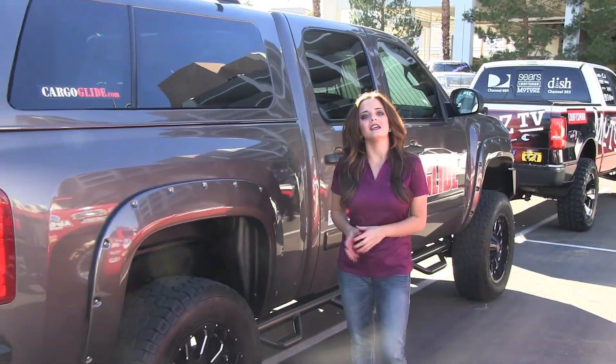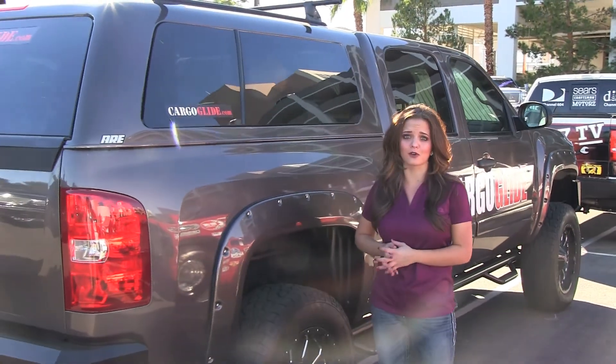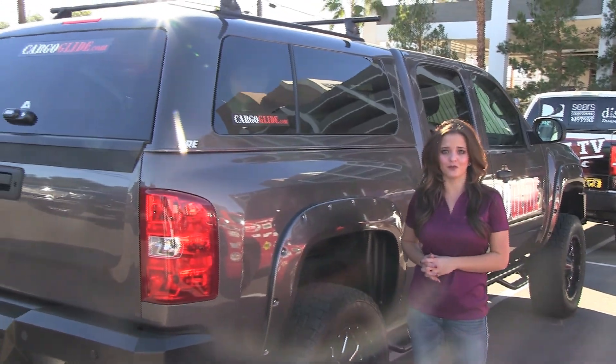The last truck we wanted to highlight in the featured truck lot is this 2013 Chevy Silverado, built by Cargo Fly. It comes with ARE's Z series truck cap and a Yakima roof rack.